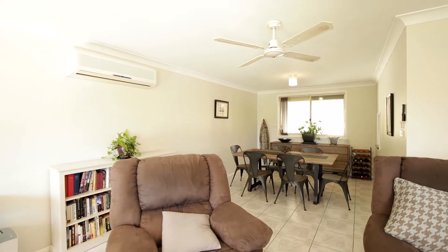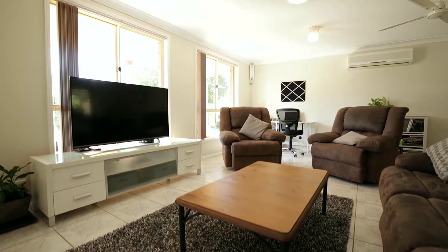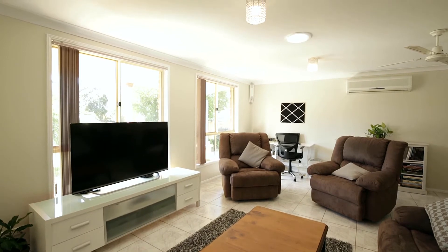Looking for your very first home, a strong returning rental property, or your new single level coastal retreat? Look no further than 59 Essington Way, Anna Bay.